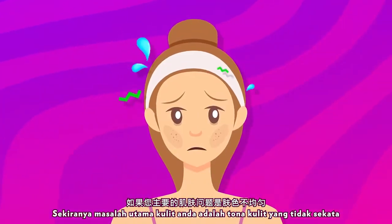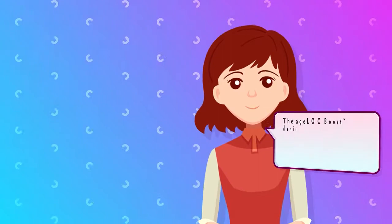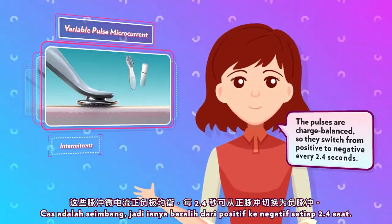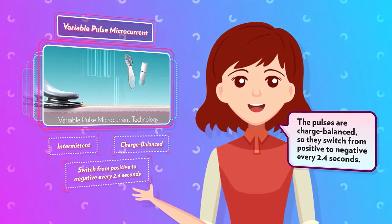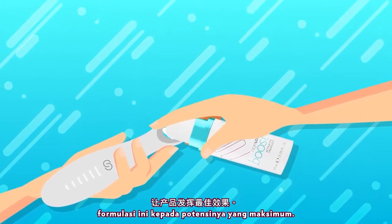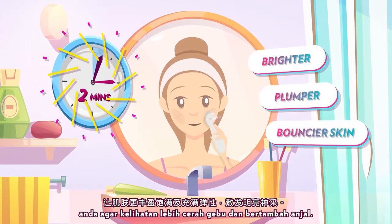If your main skin concerns are uneven skin tone, dark spots, and hyperpigmentation, Agelok Boost system is perfect for you. The Agelok Boost device features variable pulse microcurrent, which sends intermittent variable pulses to the skin eight times a second. The pulses are charge balanced, so they switch from positive to negative every 2.4 seconds. When used with Agelok Boost Activating Treatment, the microcurrent optimizes and activates this formula to its maximum potential. Two minutes, once a day, is all you need to boost your skin's natural beauty for brighter, plumper, and bouncier skin.